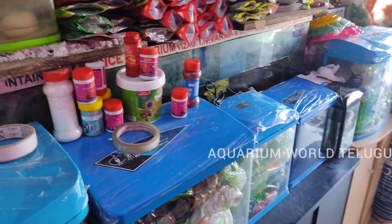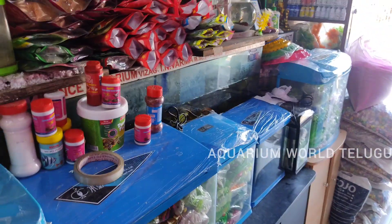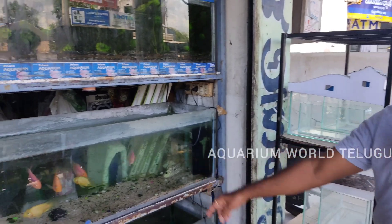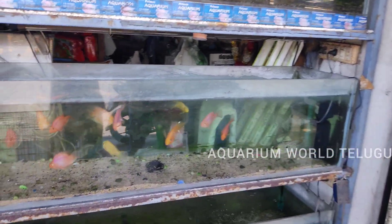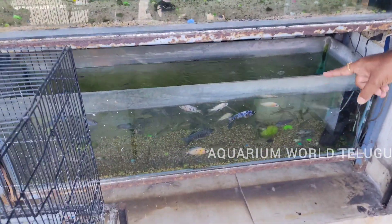Do you have any costly fish? Yes, we have arowana fish and parrot fish. This is a big-size parrot fish; starting price is 1500 rupees. This is a cichlid fish — it is 600 rupees.